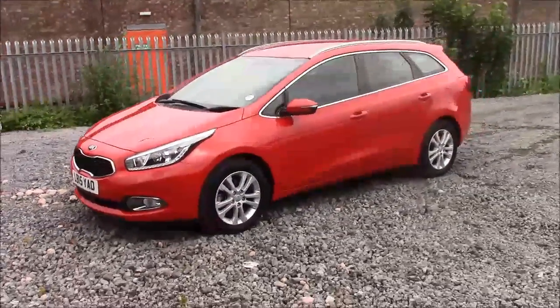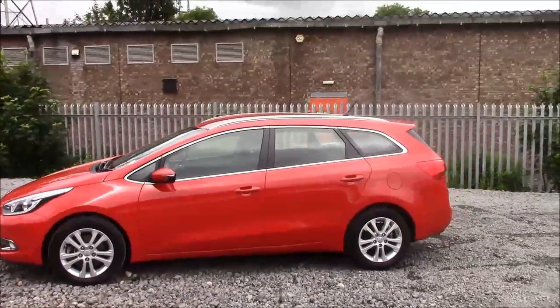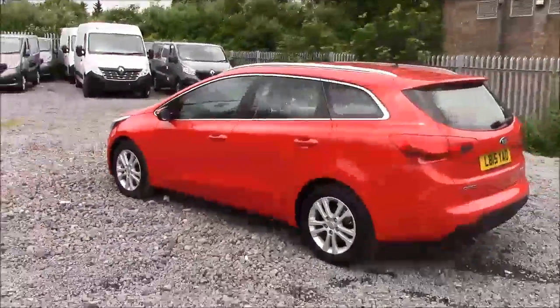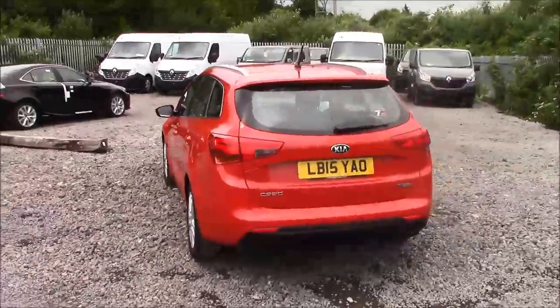The fuel economy for this vehicle is 64.2 miles per gallon on a combined cycle, which will cost you £30 for the year in tax. As we work around the vehicle you'll notice this car comes with alloy wheels, colour-coded body bumpers, a heated rear windshield, a roof rail, and reverse parking sensors that run along the back bumper.